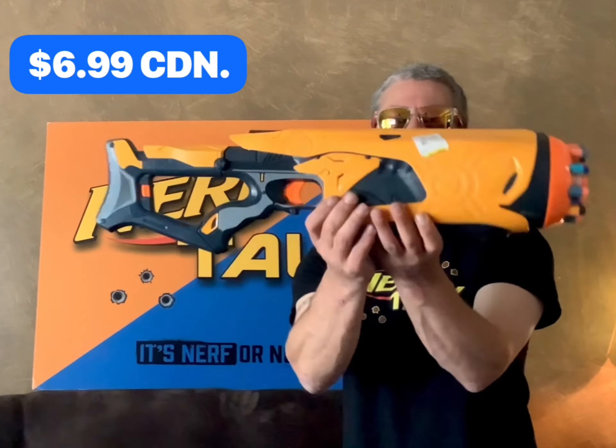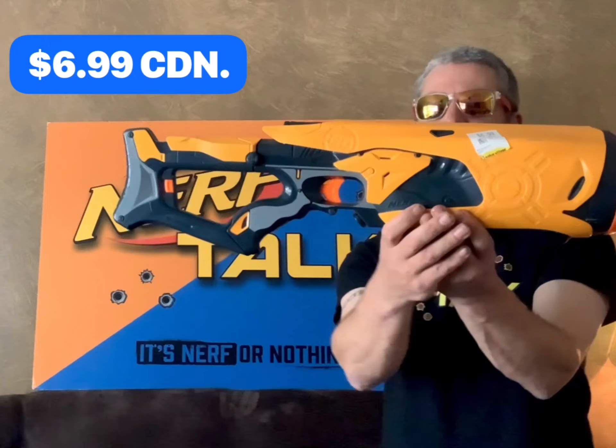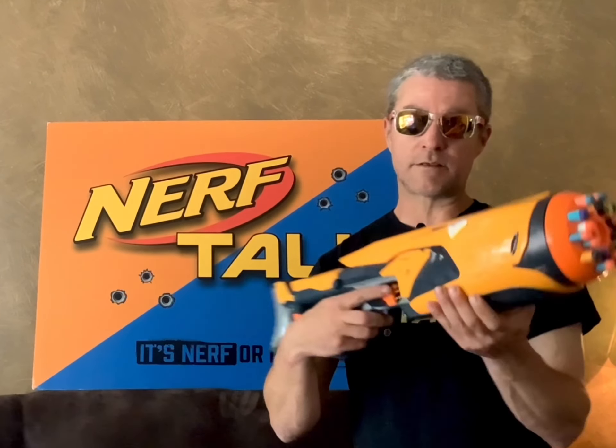For the price of $6.99, a big bad Dart Tag Swarm Fire. The cool thing about this is I don't own one of these, and when I saw it I was glad to see it was only $7. I did bring it home, put some new batteries in, and it works really well. Love these blasters.